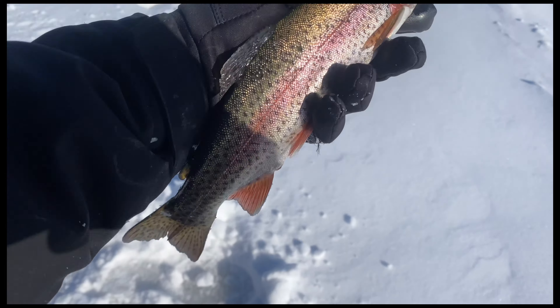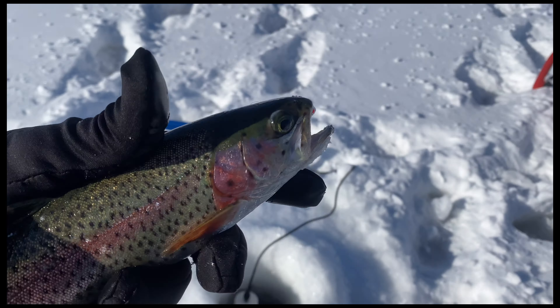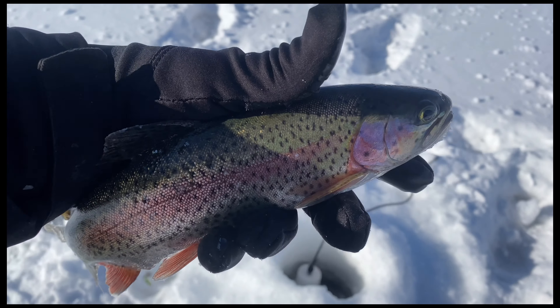Got another one! They are really aggressive down there, still hitting the Gamma Scud on the clam jig head. Another nice rainbow — really fun catching these guys. They're really aggressive down there, just coming swooping through and hitting the baits.